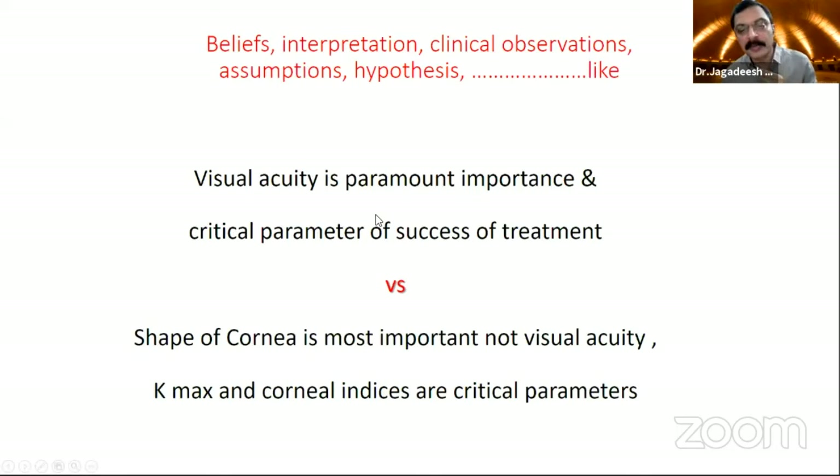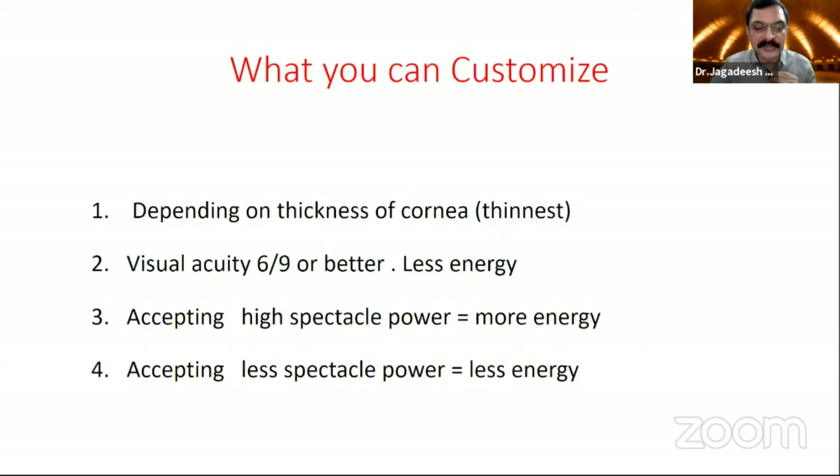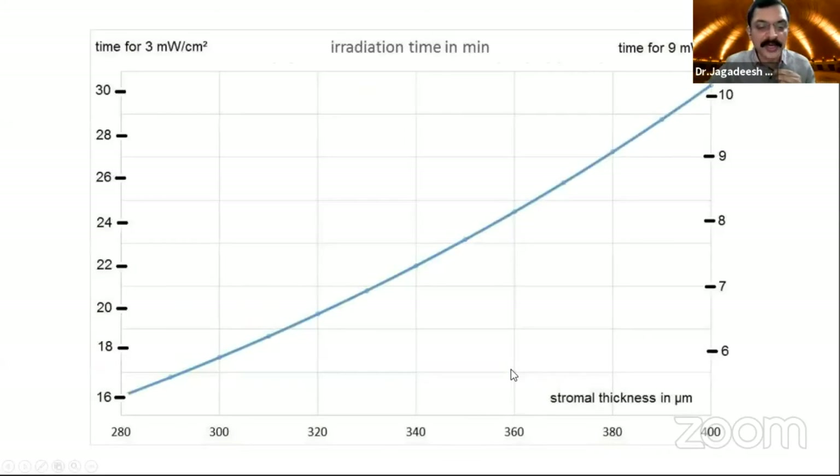I believe visual acuity is of paramount importance as a clinical parameter for success of treatment. Some groups argue that the shape of the cornea is more important — Kmax and cardinal indices are more critical parameters. What we can customize, depending upon thickness, we can change the energy as per the Seiler map. If the visual acuity is very good, I use less energy — I don't use total crosslinking because I don't want excessive flattening. For those accepting the highest spectacle power, I use more energy than the recommended 5.4 joules. If the spectacle power acceptance is very small, I use around 4 to 5 joules.